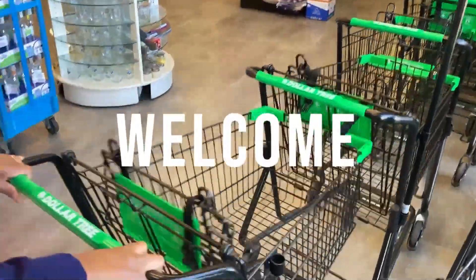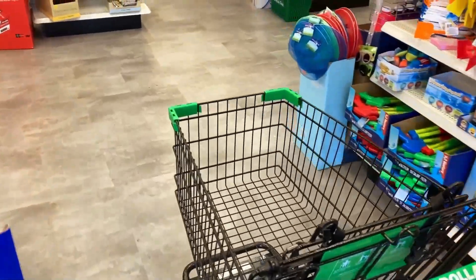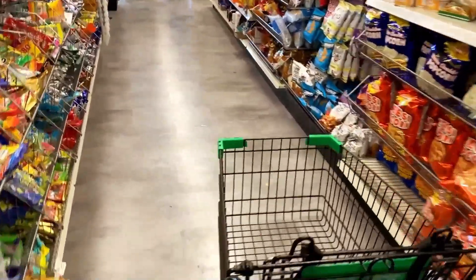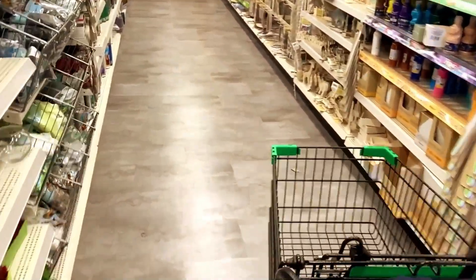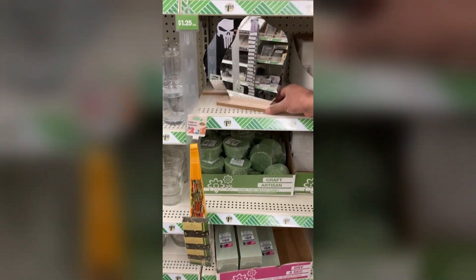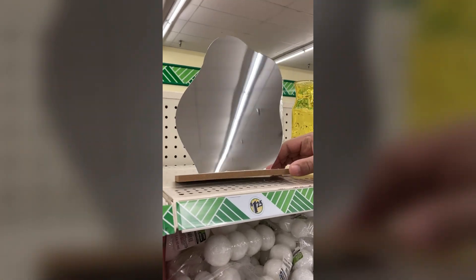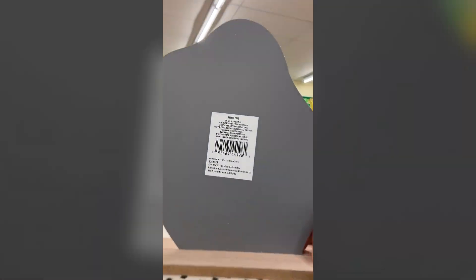Hello and welcome back to another Dollar Tree finds compilation video. This is where I show you all of the things I found on my recent trips to Dollar Tree, just to make sure you didn't miss anything. So let's get into it. I've seen a lot of mirrors at Dollar Tree but I had never seen this style before — let me know if you guys have seen this before and what DIYs you'd be doing with it.